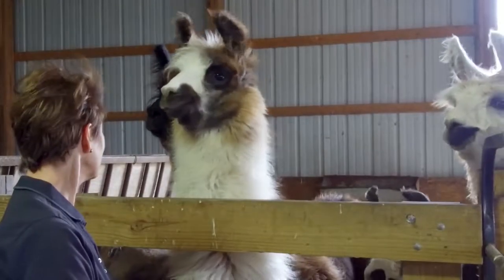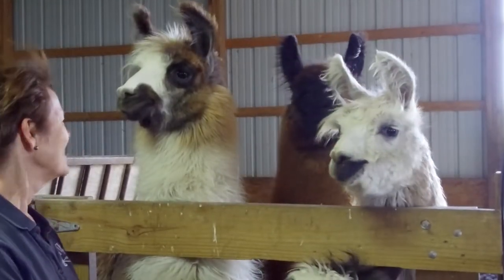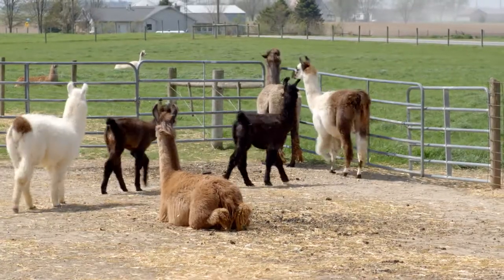We used to raise purebred Southdown sheep and had a Great Pyrenees dog as a guard animal, and heard that llamas were a good guard animal too. So we bought two guard llamas in 1994 and then the next year started breeding them. That's now part of our farm business.